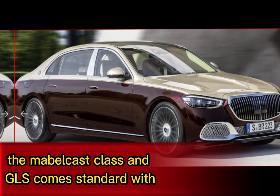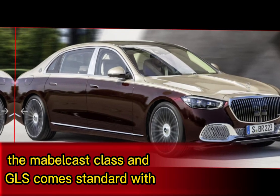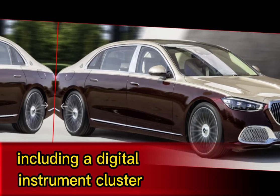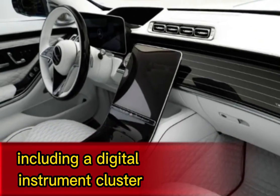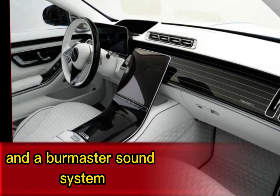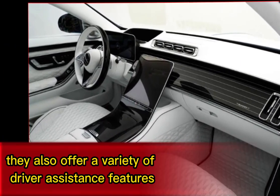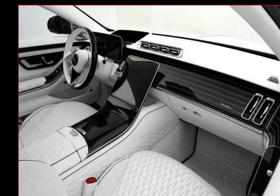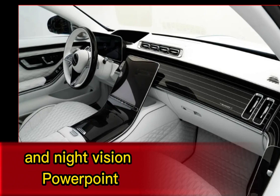Technology: The Maybach S-Class and GLS come standard with a host of advanced technology features, including a digital instrument cluster, a large touchscreen infotainment system, and a Burmester sound system. They also offer a variety of driver assistance features, such as adaptive cruise control, lane departure warning, and night vision.